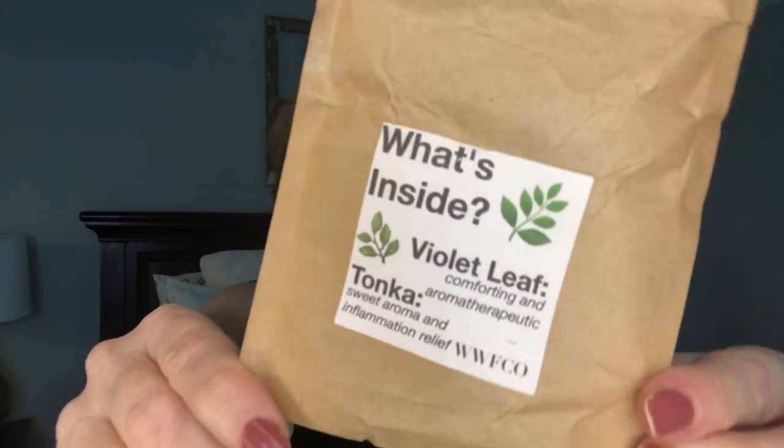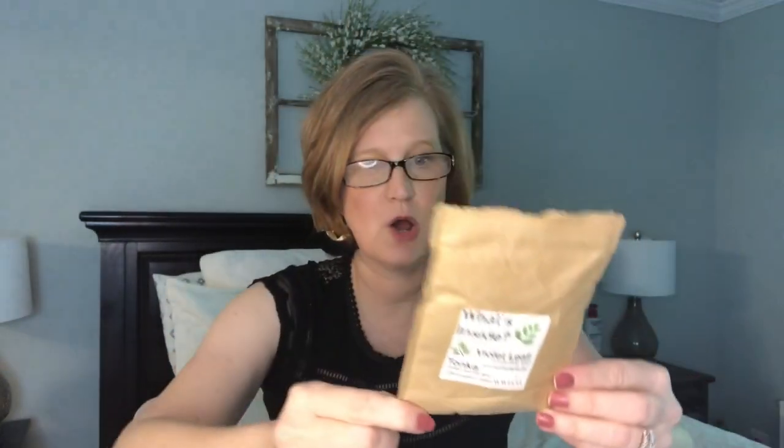The next item is from Violet Moss - this was in my first Indulge Beauty Box. I wasn't sure about that box the first time but now I'm obsessed with it. This is from WWFCO - the Sweet Aroma and Inflammation Relief Violet Leaf and Tonka Bath Soak. It was so good. I got a bigger bag of it in a later box and love it too. This WWFCO stuff is no joke.